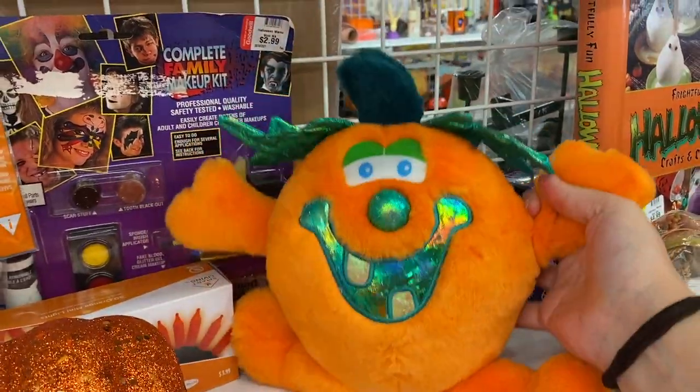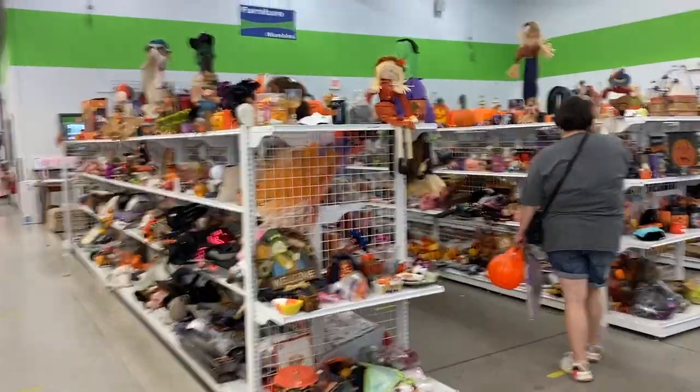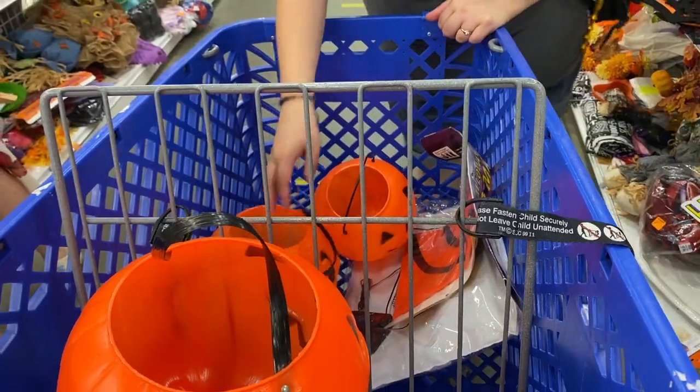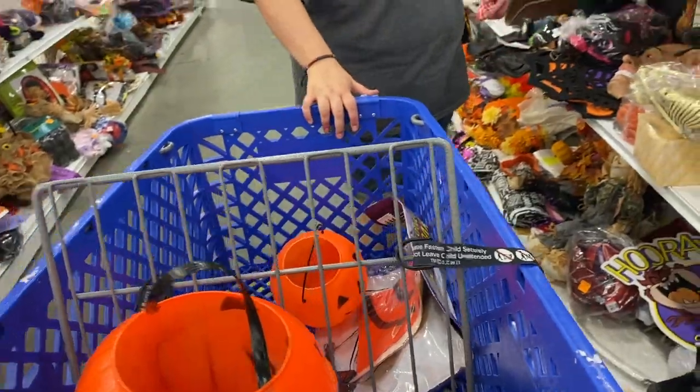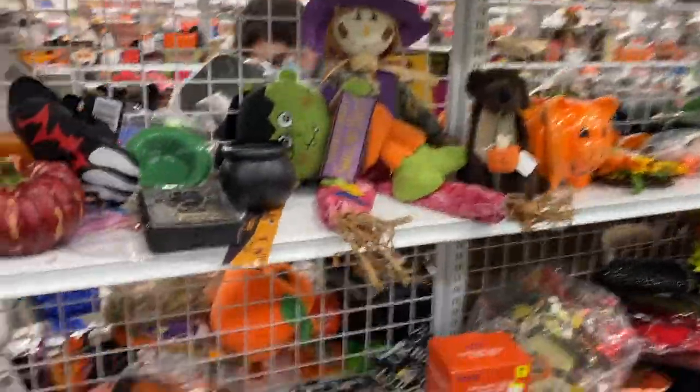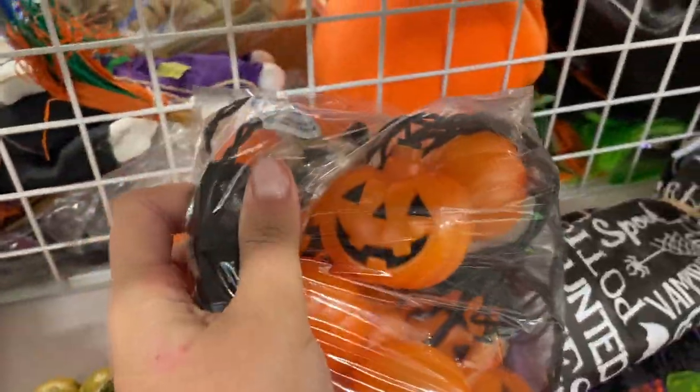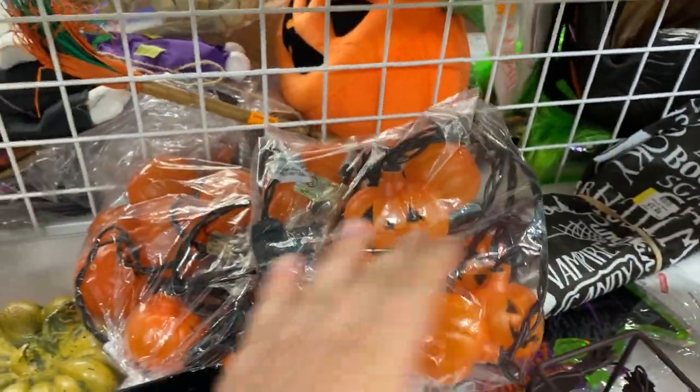Guys, look how much there is — there's like four rows of Halloween. We'll take the cart. I'm gonna go run around like a banshee. There's even more lights here. These are newer. I don't really like the shape of them. They're also thin plastic, so they might be from like the mid-2000s.